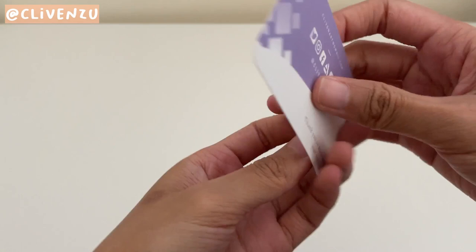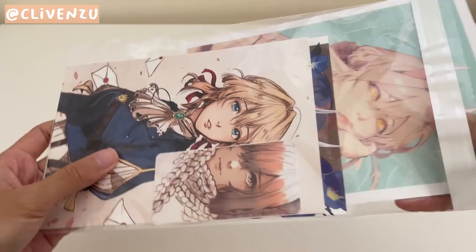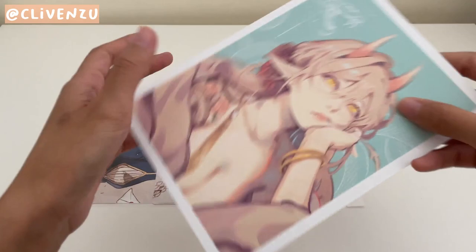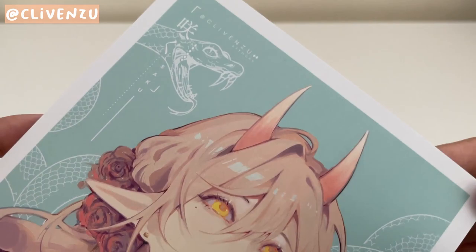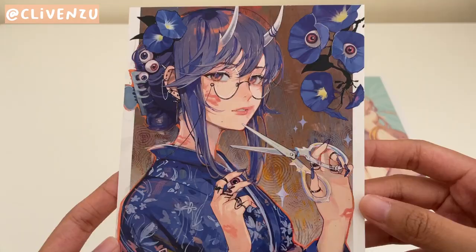The first artist I went to was Clivensue. I've bought stuff from this artist before on Etsy, and I really love their original artwork and style. Here's the first original print of their OC Saku. The rendering and painting is amazing, the character design is really pretty, and the background graphic is super aesthetic.